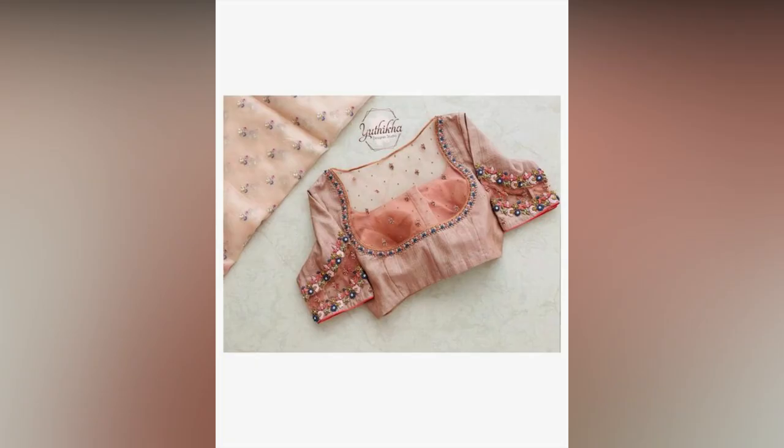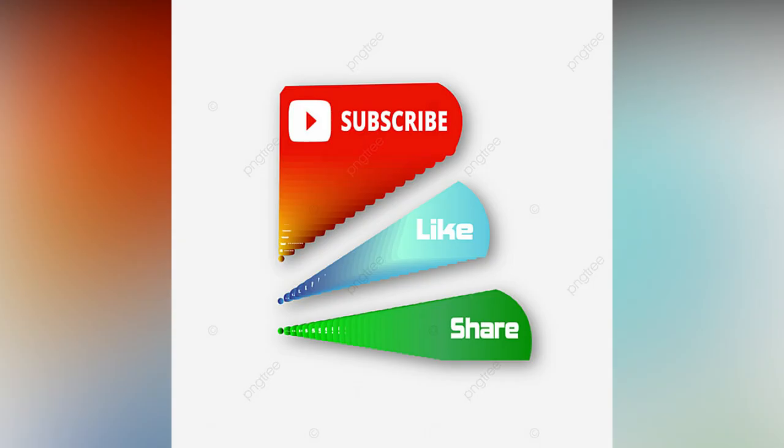If you like the video, please like and share. For more fashion updates, consider subscribing and hit the bell icon.